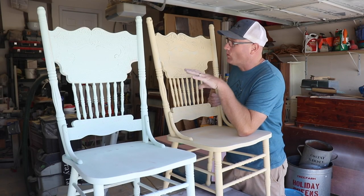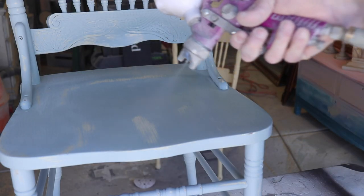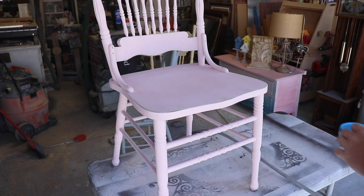We were going to use a dark oil wax on these chairs to seal them, but we like the way that they look so much distressed like this, so we're just going to go ahead and seal them with top coat.